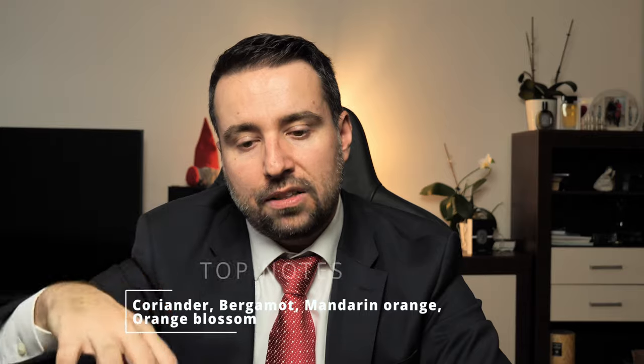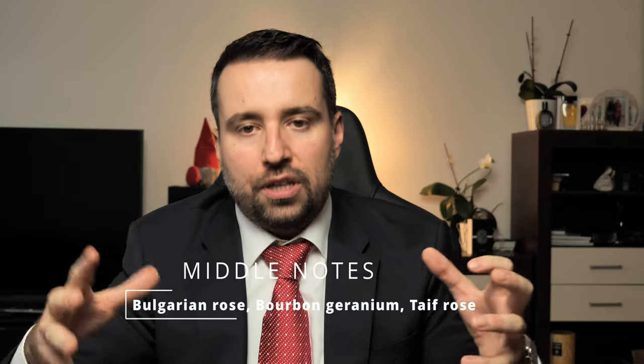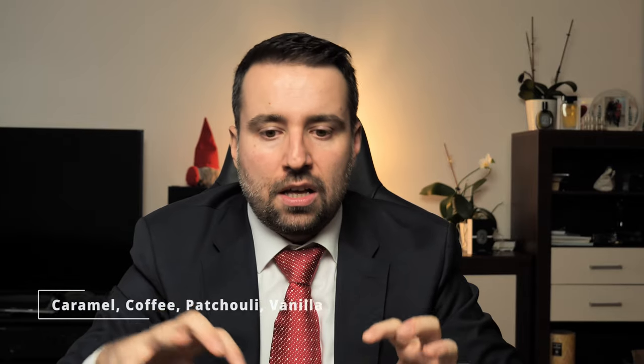This was released in 2020. In top notes you'll have coriander, bergamot, mandarin orange, and orange blossom — quite flowery and pleasant top notes to catch your attention. I feel a ton of rose when I spray it. In middle notes you'll have Bulgarian rose, bourbon geranium, and Taif rose. In base notes: caramel, coffee, patchouli, and vanilla.